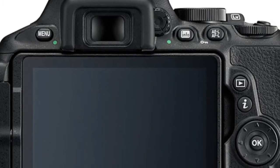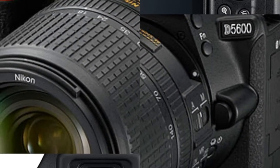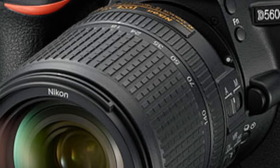The touchscreen operation so popular with the D5500 has been further enhanced in the D5600 with the addition of a crop function for use during playback zoom, and a frame advance bar that lets users scroll through images in playback mode easily.